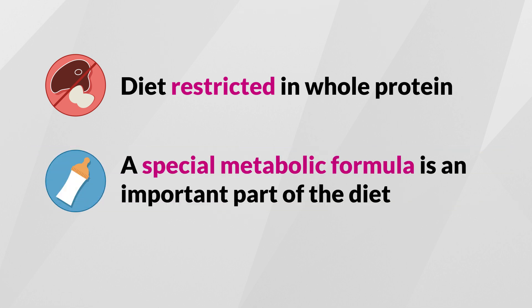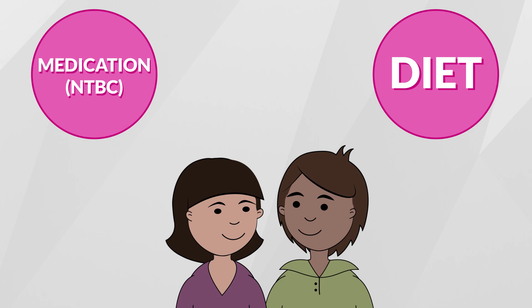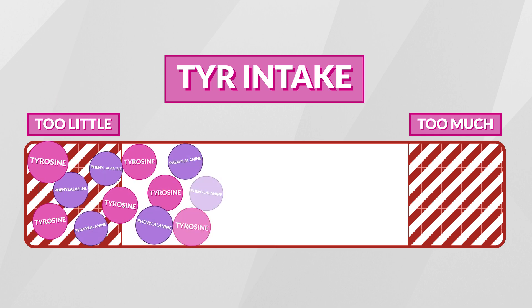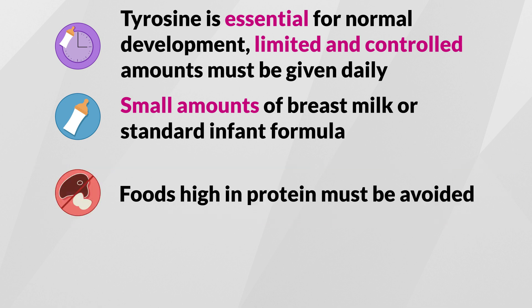A special metabolic formula is also an important part of the diet. Together, medication and nutrition management help ensure your baby grows up just like any other bundle of joy. Even though tyrosine and phenylalanine are unsafe for someone with HT1, they are essential for normal growth and development, so a limited and controlled amount must be taken daily. This means that your baby can only have small amounts of breast milk or standard infant formula. As your child gets older and starts eating regular food, foods that are high in protein must be avoided, since all protein contains tyrosine and PHE.